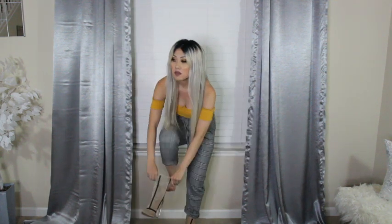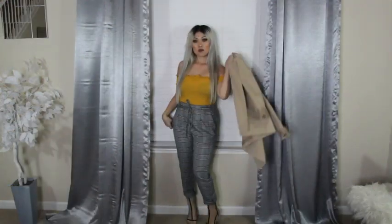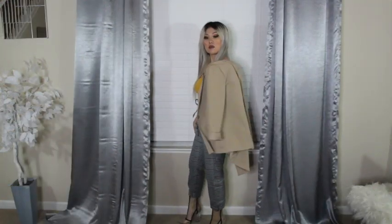This one is a little more casual — sticking with that plaid high-waisted casual pants and these mesh clear booties. I'm wearing an off-the-shoulder mustard shirt and pairing it with a blazer.